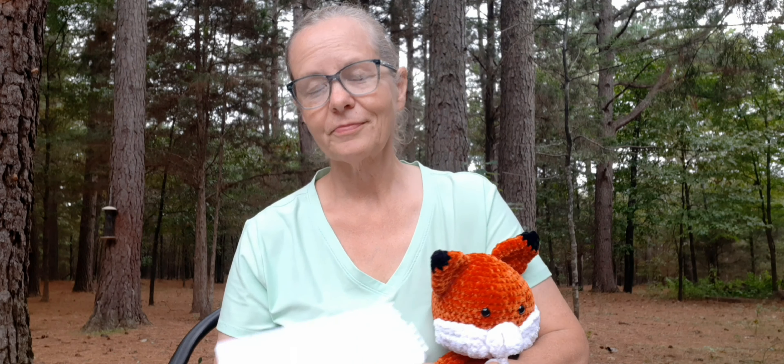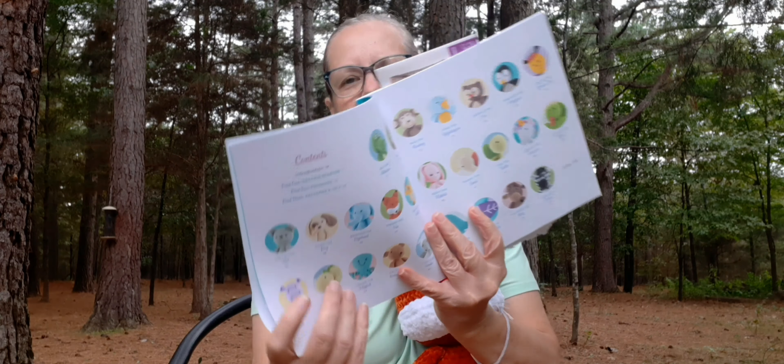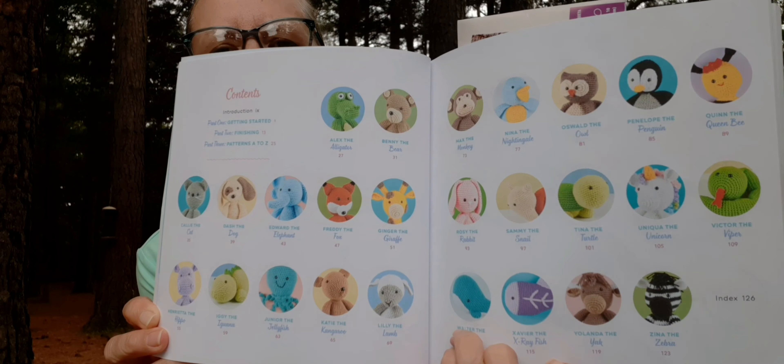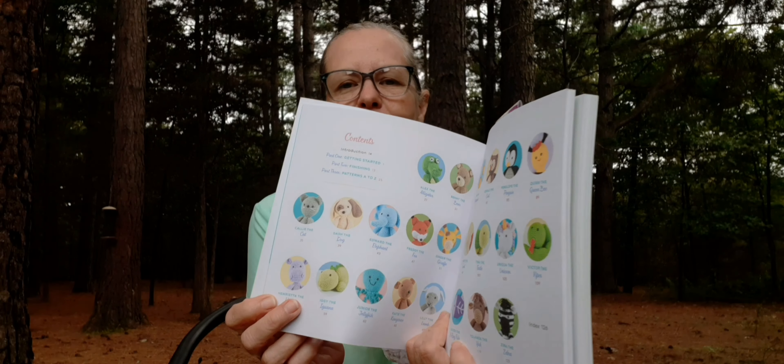Let me show you what it looks like in here. I love this little guy. Yesterday I showed you what was all in here, and I'll show you again in case you're new and you've been thinking about getting this book. There's more of them — so many cute ones in there. They're all cute. That's what's in this book. If you're new and you've been looking at it, I highly recommend it. I love the book and I can't wait to make more of them, all of them actually.